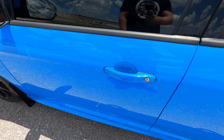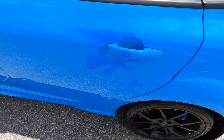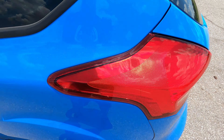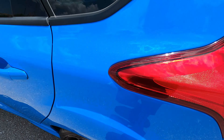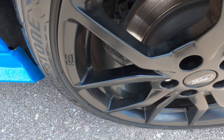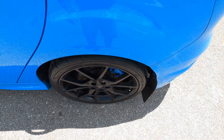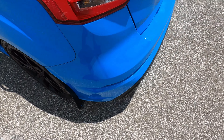The front driver's side door is really clean — no flaws, no issues. The rear driver's side door again has no flaws, no issues. The driver's side rear quarter panel has no marks either, and the rear driver's side wheel has no scuffs, rash, chips, or anything like that.